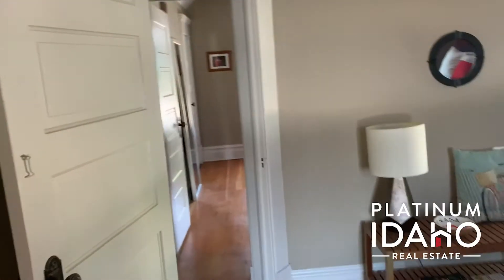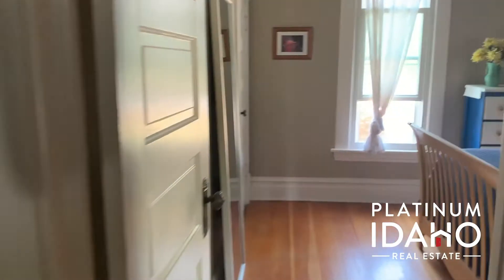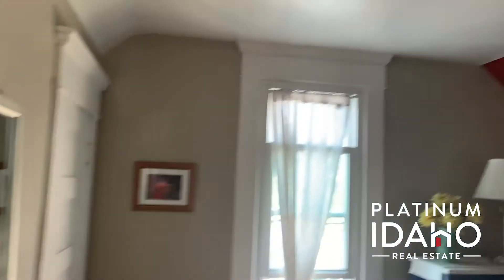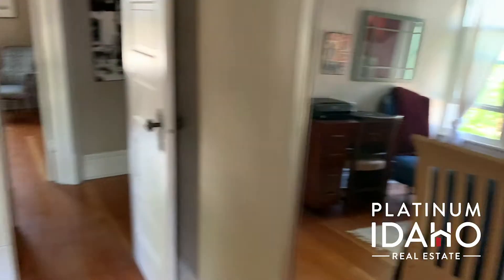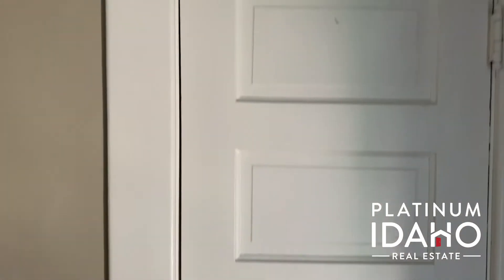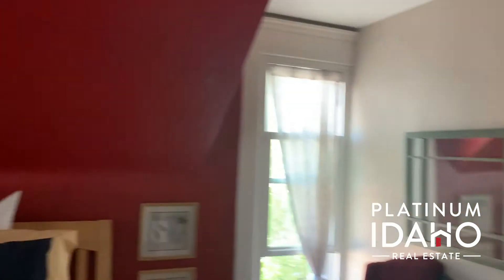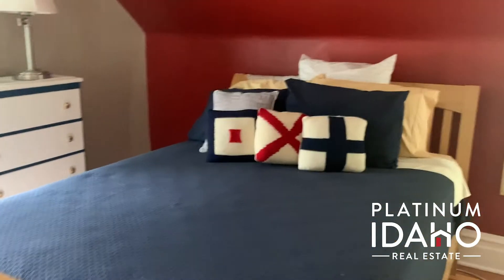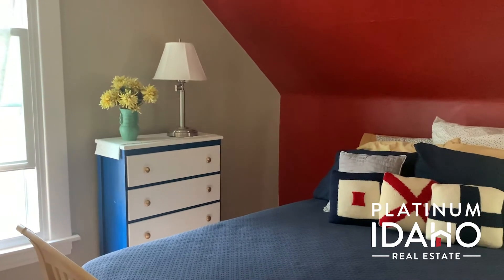We'll go across the hallway and into the second bedroom up here. Beautifully painted, they're so inviting and so warm. There's a wonderful breeze coming through the windows up here. And this is the closet for this one as well. I hope you come and see this beautiful house — it truly is a one of a kind, just a gorgeous, gorgeous special home on the bench.